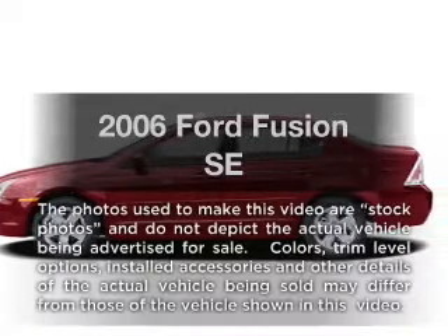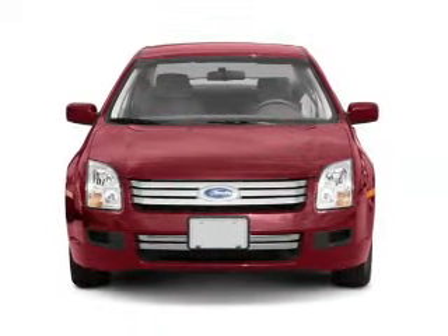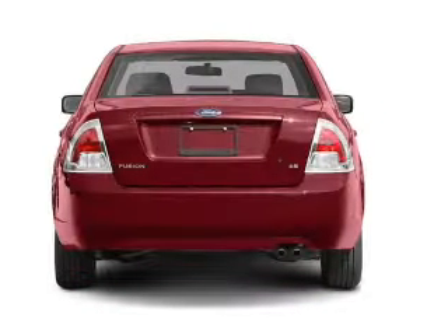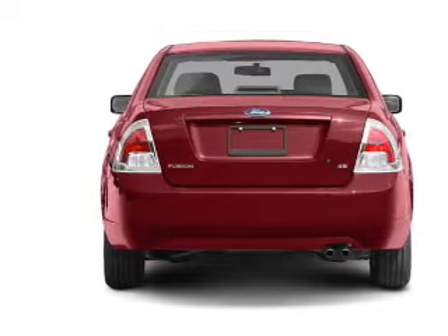Imagine yourself in this 2006 Ford Fusion. If you're looking for a first-rate auto, this one could be yours today. With an efficient four-cylinder engine connected to a smooth shifting transmission, premium wheels give a more luxurious look.